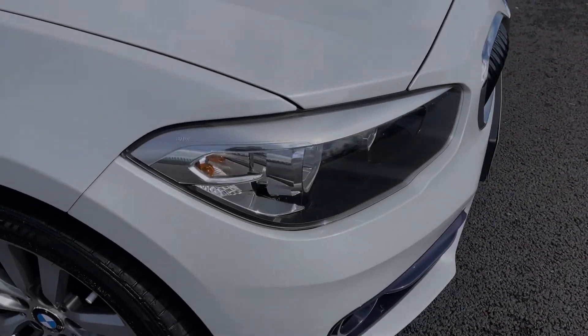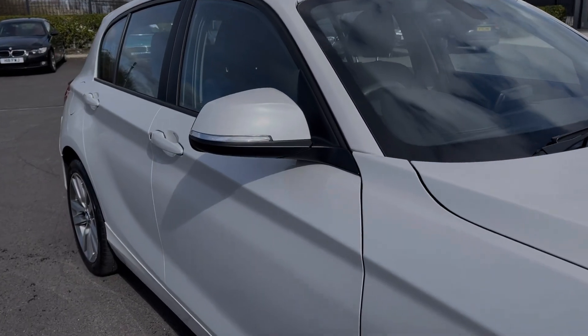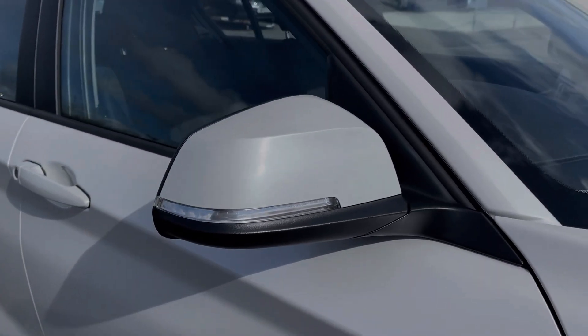The car boasts automatic halogen headlights, providing incredible visibility in poor conditions. You've also got electrically adjustable door mirrors with integrated indicators.